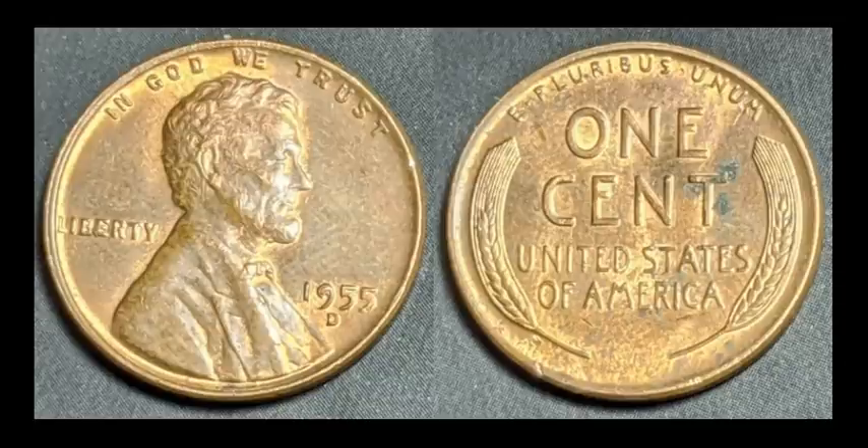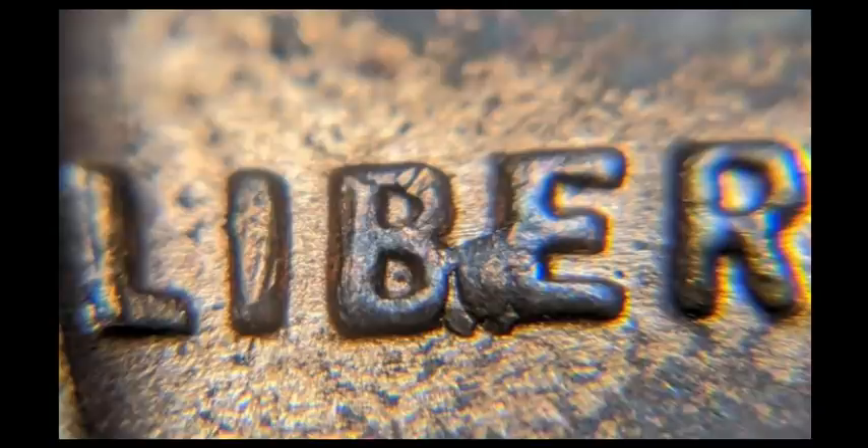Here's the other BIE Lincoln — a 1955-D. Common date, probably AU condition in nature. It does have some issues on the reverse, some sort of corrosion. But this is another progression of a BIE die chip — a very common date. This one sold for $14.15.